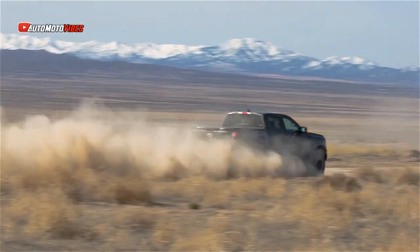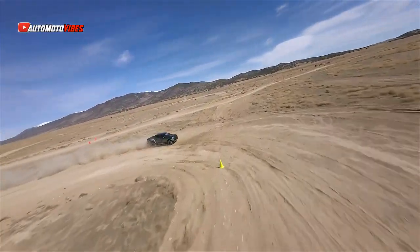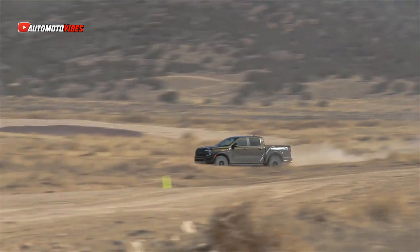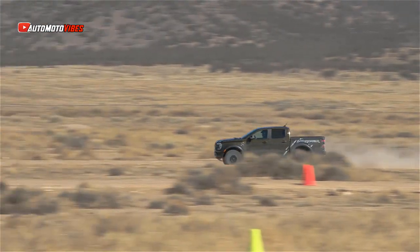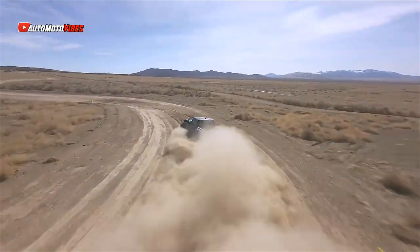Of course, being a Raptor, it also needs to dominate off-road, and with 33-inch BF Goodrich KO2 tires, a lifted off-road suspension with Fox Live Valve 2.5-inch shocks, and up to 10.7 inches of ground clearance, it delivers.